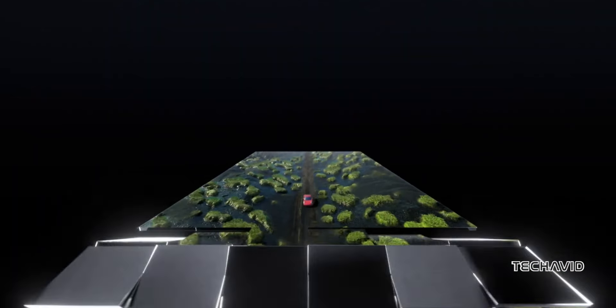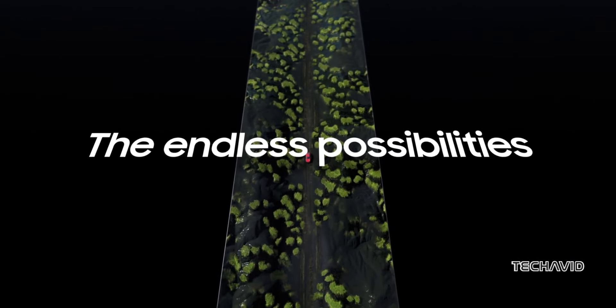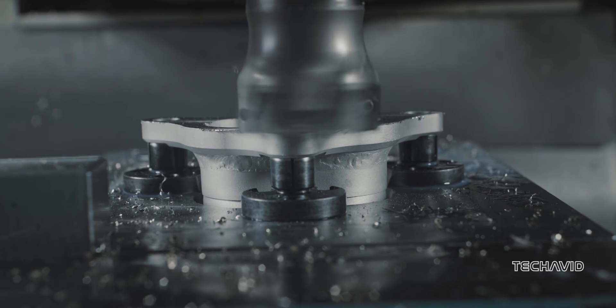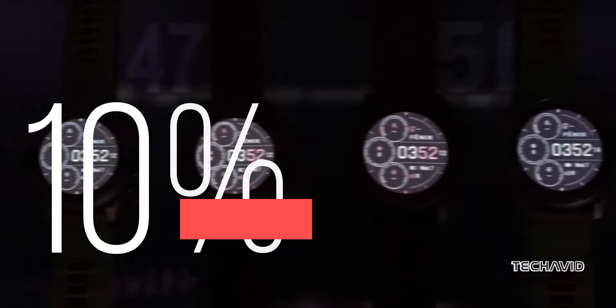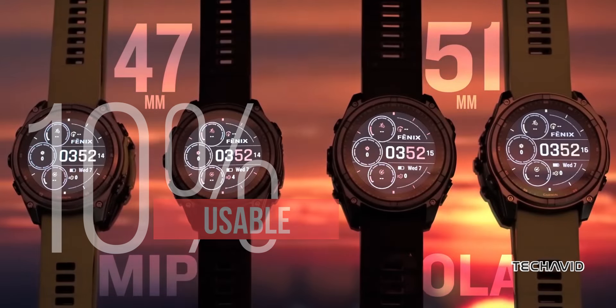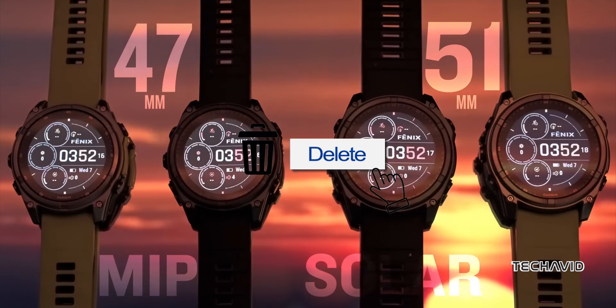But don't get too excited just yet — it might still be over a year away from launch. Why the wait? Well, it turns out there are some pretty major challenges with the micro-LED production. Right now, only about 10% of these displays are usable, meaning the other 90% are basically junk.